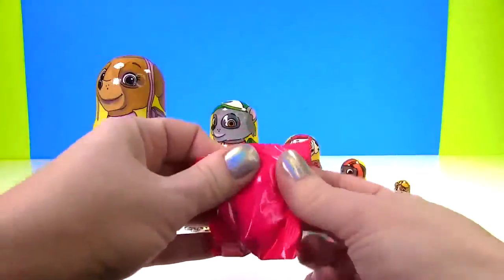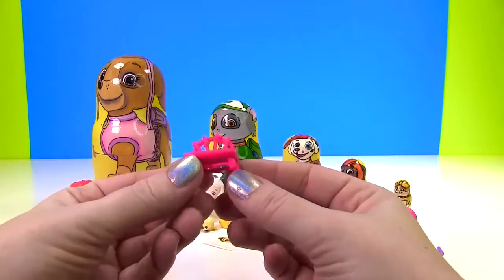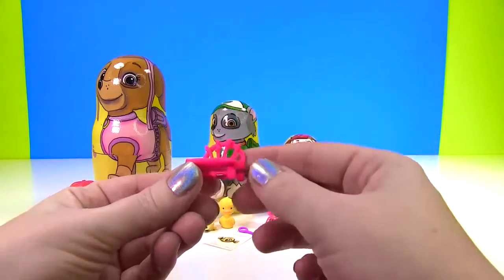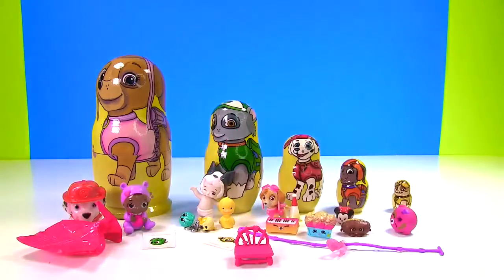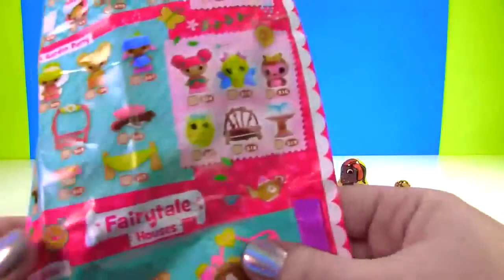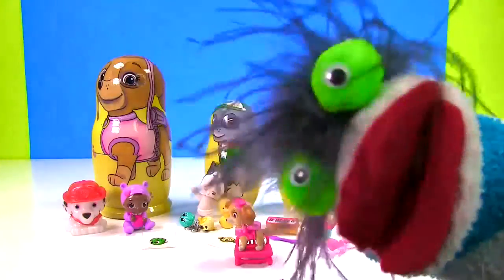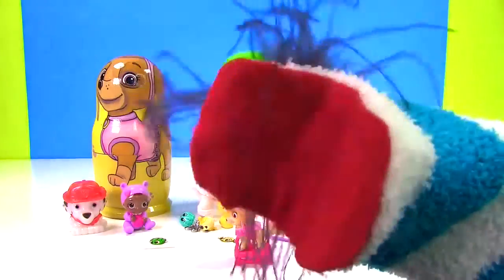It's showing us it's a Lalaloopsy Tiny's! Which little Tiny Tiny's did we get? It looks like, whoa! A little pink chair! And it has little flowers on it! That's super duper cute! I think little Skye wants to sit on the pink chair! And this little pink chair is part of Blossom's garden party! Woo-wee! That was a lot of fun learning colors with the Paw Patrol!